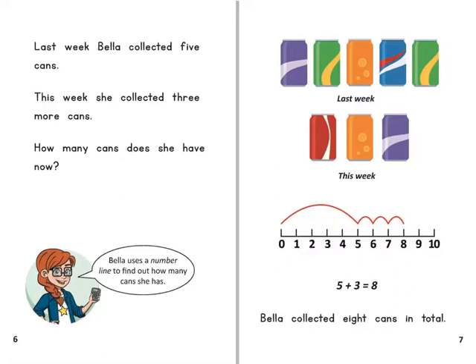Bella uses a number line to find out how many cans she has. Bella collected eight cans in total.